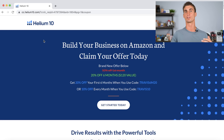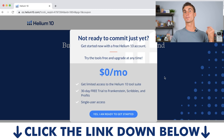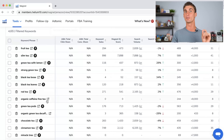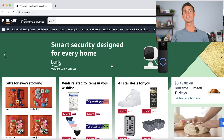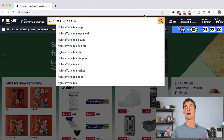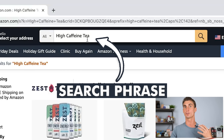The tool I use is called Helium 10. I have a link below with a discount code, and you can also try it out for free using that link. This tool gives you tons of different ideas of things you can sell on Amazon. To understand how it works, you need to understand how amazon.com works: Amazon is a search engine. People go to Amazon, type in what they want to buy, and hit the search button. That search phrase, and the more people searching for it, indicates demand for that product.